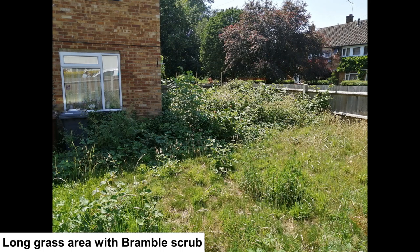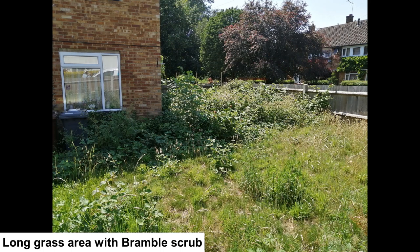Around a low block of flats is this open space. It has trees which aren't in the picture, and it also has bare ground, short and long grass with bramble scrub. This is an excellent area for wildlife. Birds may nest in the bramble, and more diversity within the grass would improve the area still further.